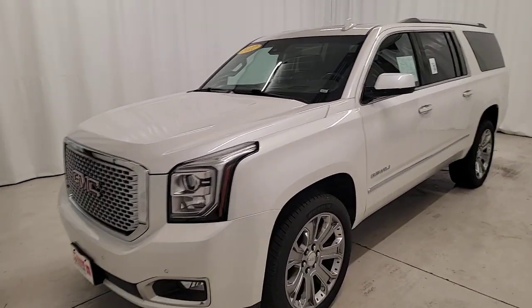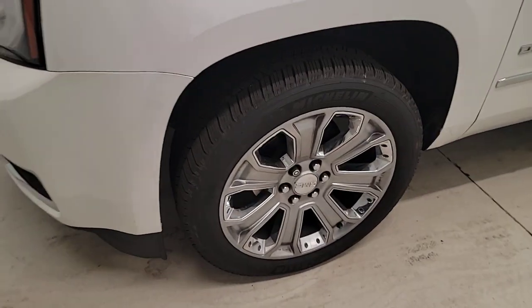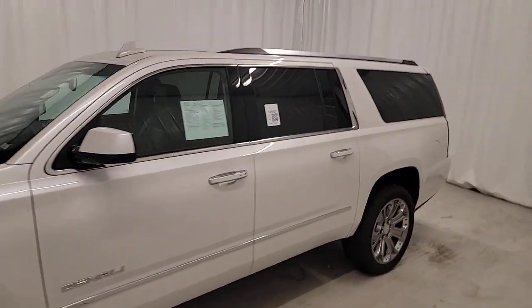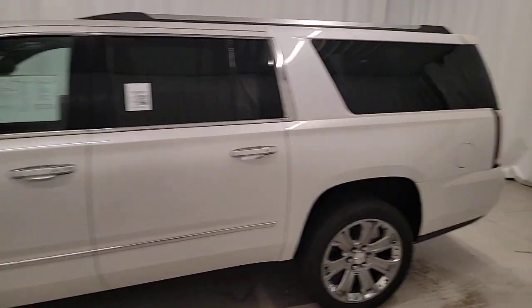Introducing the 2017 GMC Yukon XL. This vehicle is an outstanding buy with fewer than 110,000 miles on the odometer.